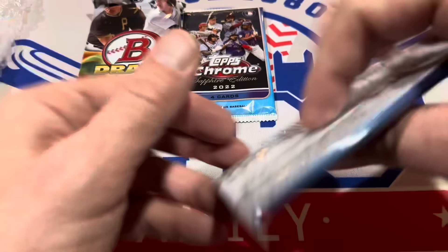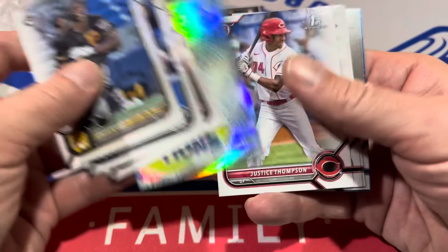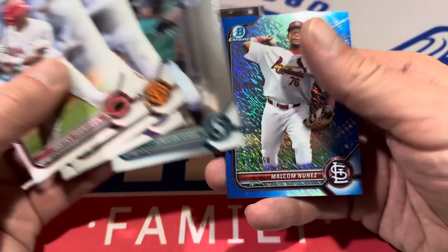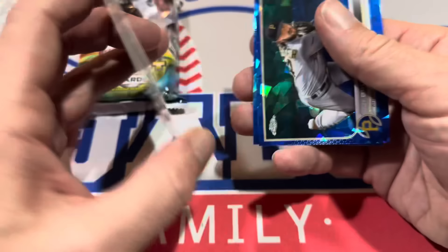We'll try the Bowman Pack next. We've got an O'Neal Cruz Rookie Card, which is a good one — definitely want to get that one sleeved. And it looks like we have a blue at the back end here. It's Malcolm Nunez, numbered to 150. Sapphire's up next — 2020 Topps Chrome Sapphire. There's Evan Longoria. We get one of the numbered cards: it's Bo Bichette, an orange numbered to 25 — very nice. JT Brubaker and Kyle Tucker as well.